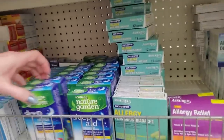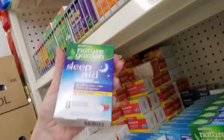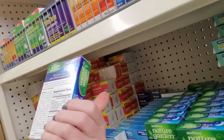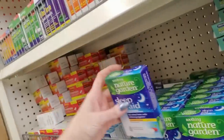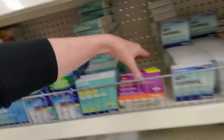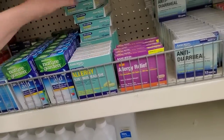I use these right here — I stock up on these because they don't have them all the time. It's a soothing nature garden sleep aid. It doesn't just have melatonin in it — it has melatonin, lemon balm, chamomile, and lavender. I love these. It's a little chewable tablet, cherry flavor. You just chew up one before you go to bed and I find that they really do help me sleep better.